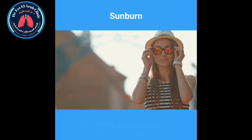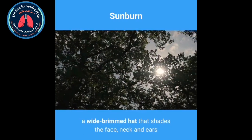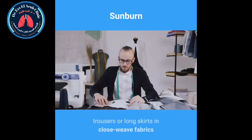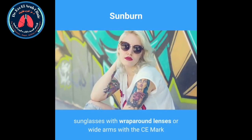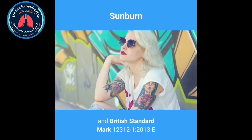Clothing and sunglasses. Wear clothes and sunglasses that provide sun protection, such as: a wide-brimmed hat that shades the face, neck and ears; a long-sleeved top; trousers or long skirts in close-weave fabrics that do not allow sunlight through; and sunglasses with wraparound lenses or wide arms with the CE mark and British Standard Mark 12312-1-2013E.